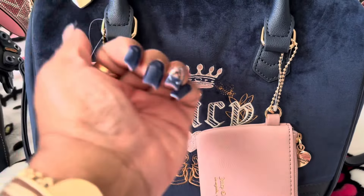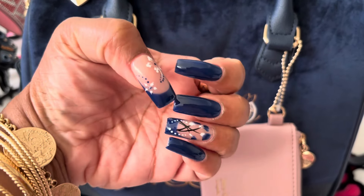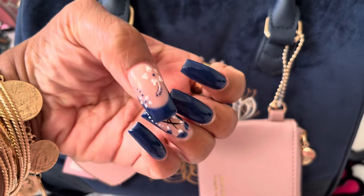These are my nails of the day. I got them done yesterday, before I even got the bag. I thought they would go really well with the bag.